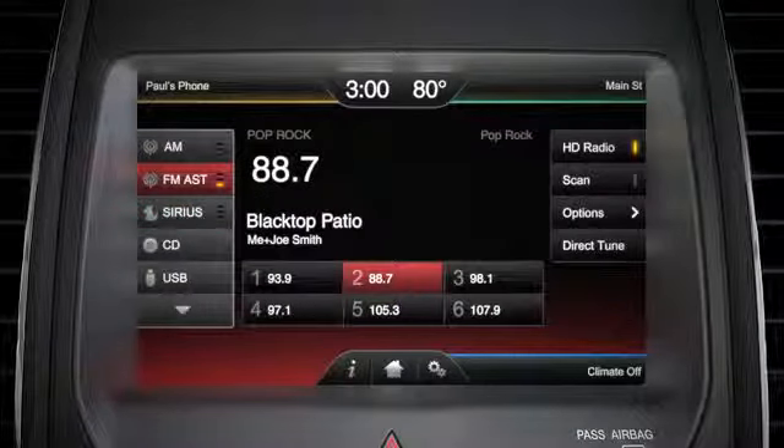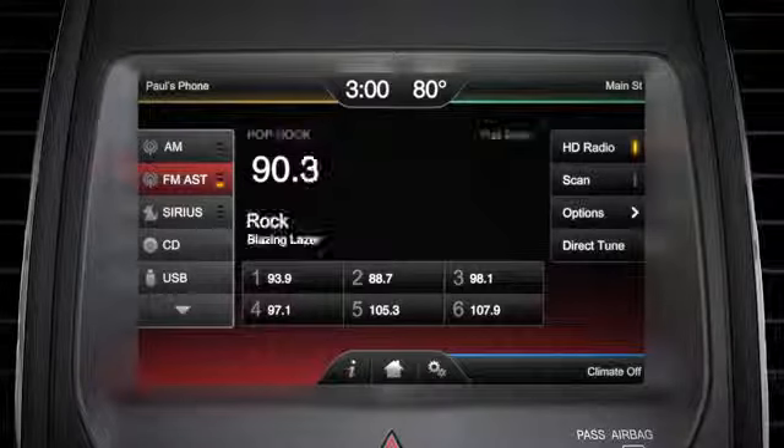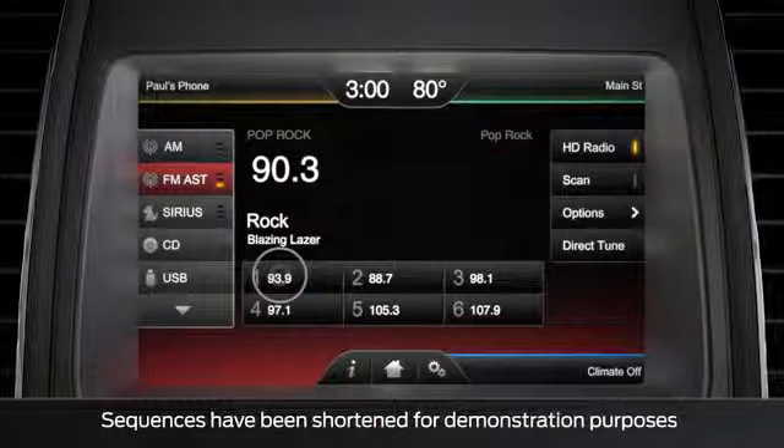To set your presets, just tune to the station you want, then press and hold one of the six preset buttons until the station number appears on the button you've chosen.